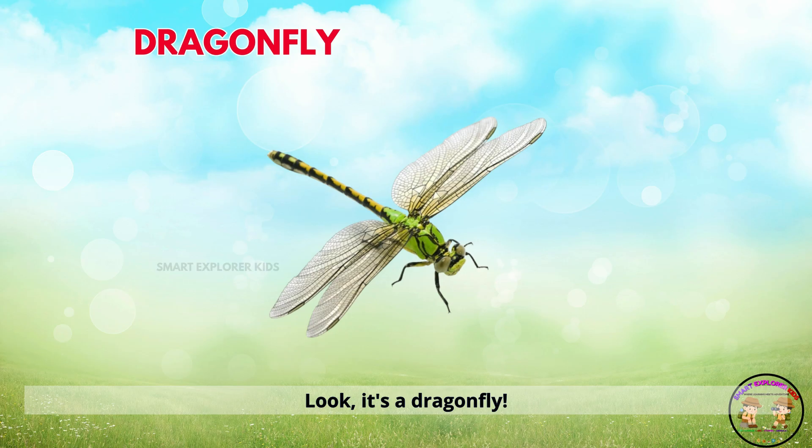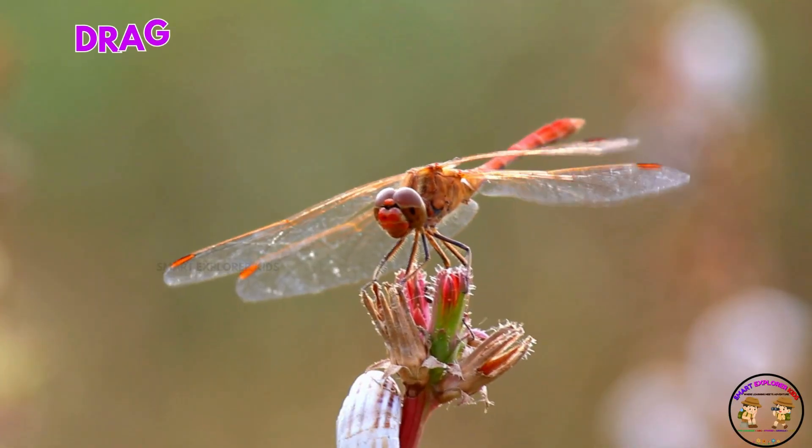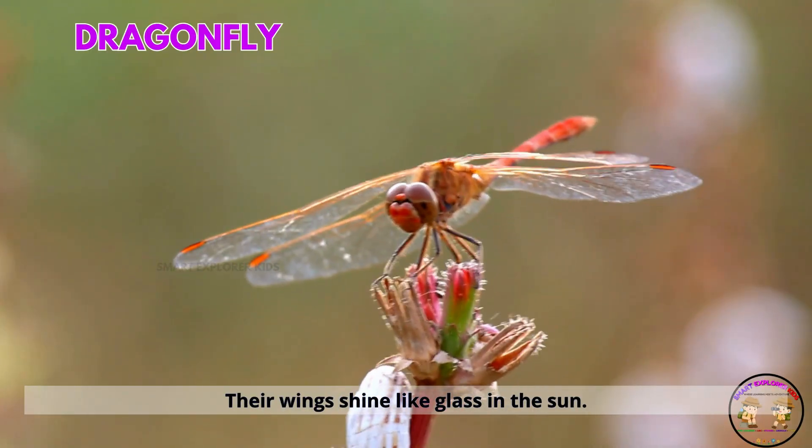Look! It's a dragonfly. Dragonflies zoom quickly near water. Their wings shine like glass in the sun.